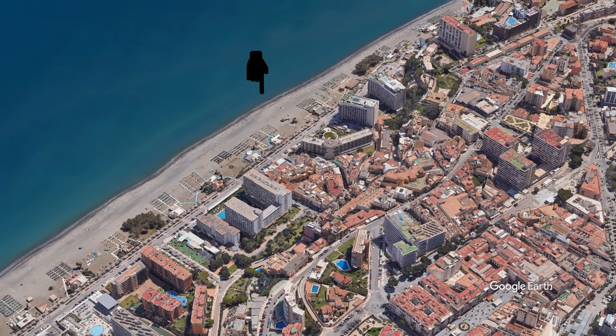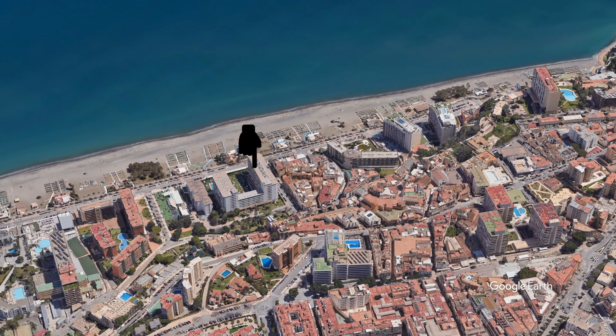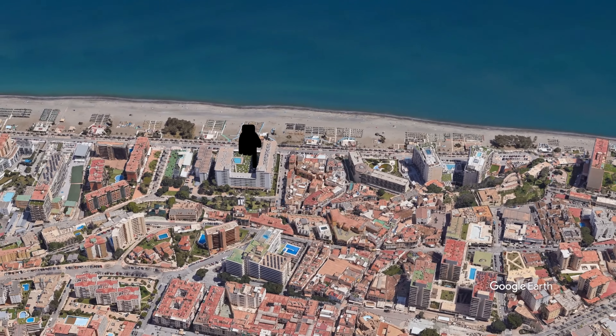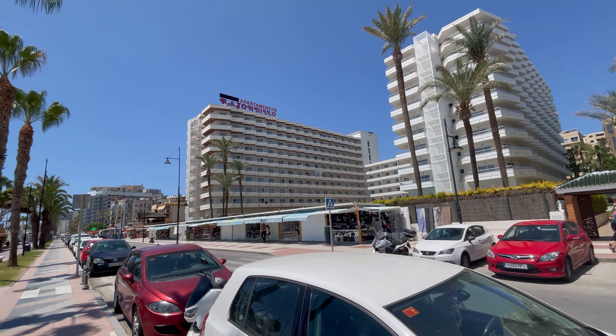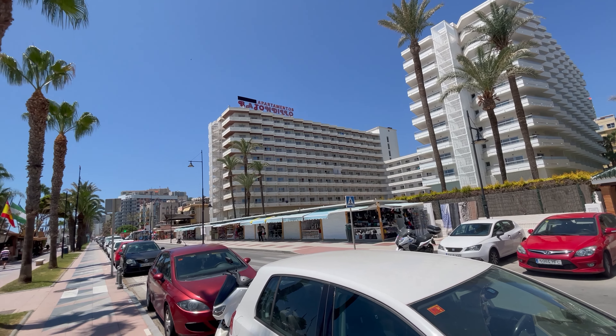Nestled right on the picturesque Bajondillo Beach, these apartments offer breathtaking views of the Mediterranean Sea, ensuring that you're only a stone's throw away from sun, sand, and surf. This prime beachfront spot makes it a haven for sun seekers, with golden sands at your doorstep and the gentle waves lulling you into relaxation.